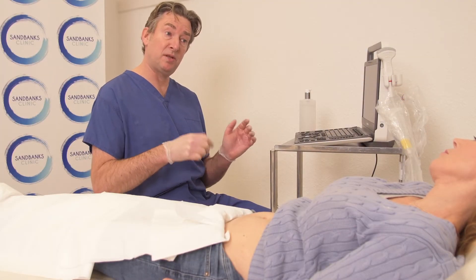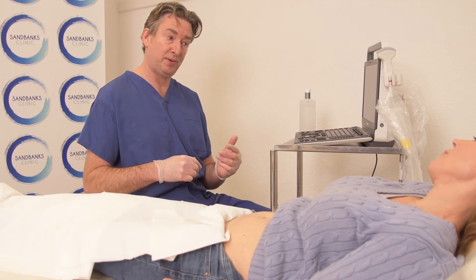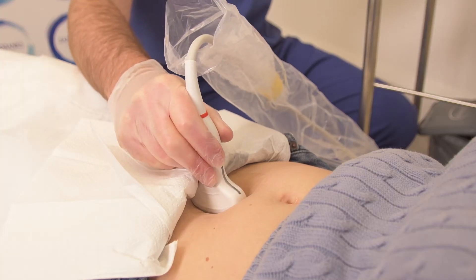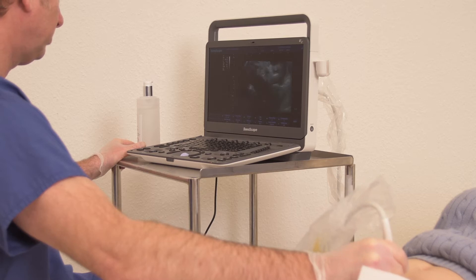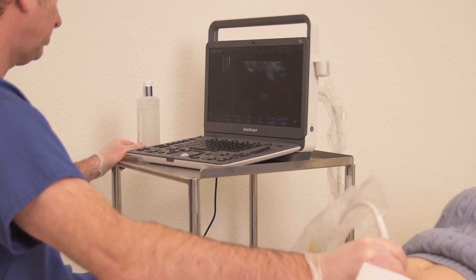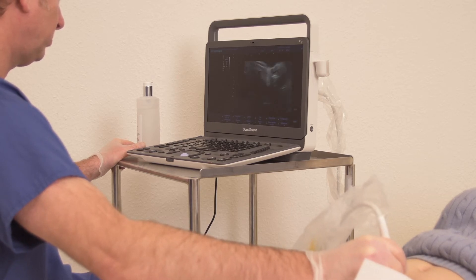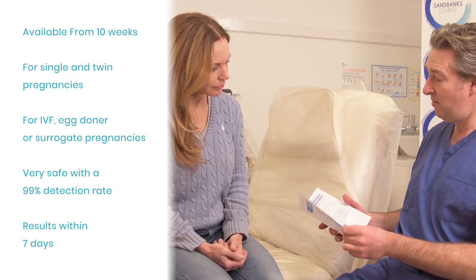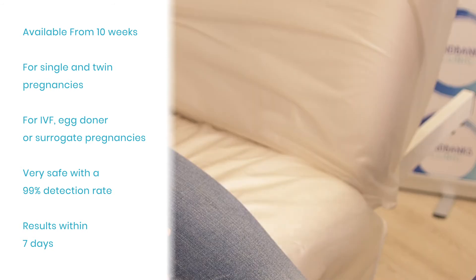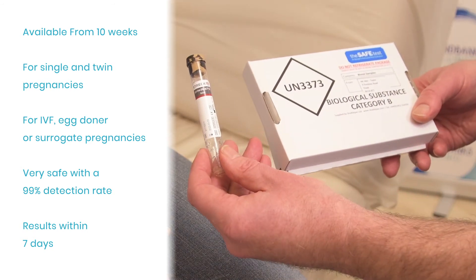In line with the UK National Screening Committee recommendations, the SAFE test is available from 10 weeks of pregnancy for all single and identical twin pregnancies, including IVF, egg donor or surrogate pregnancies. It is safe and highly accurate with detection rates of over 99%. Results are typically available within 7 calendar days.